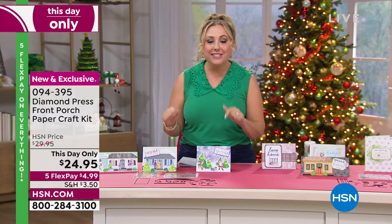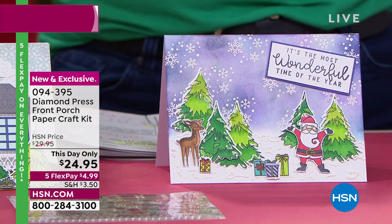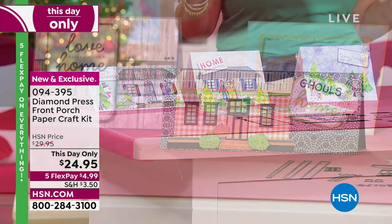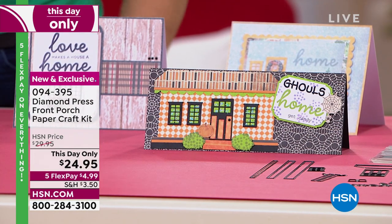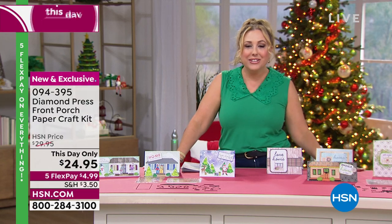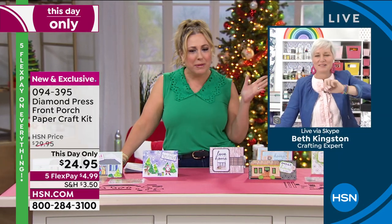How about the front porch? This is the Front Porch Paper Craft Kit. You're going to be getting everything you're seeing on the table, and you've got your choice of the holiday front porch or the home front porch. The price is $24.95, this day only — the price goes away at midnight. Everything in this hour except one item has not been on air yet. Let's introduce Beth Kingston who is going to be crafting live from her studio.